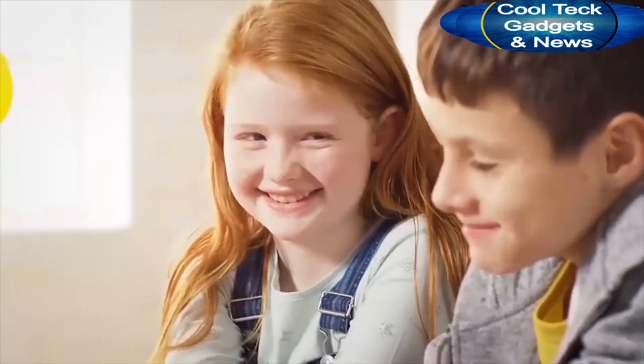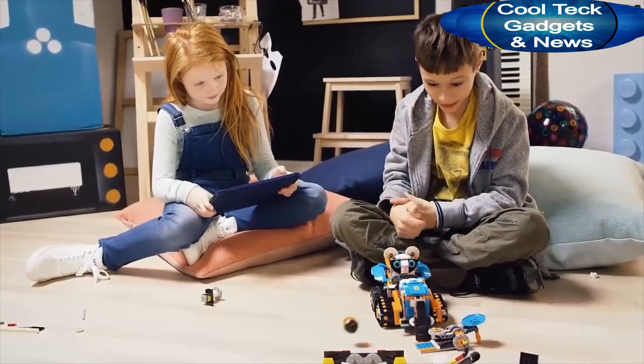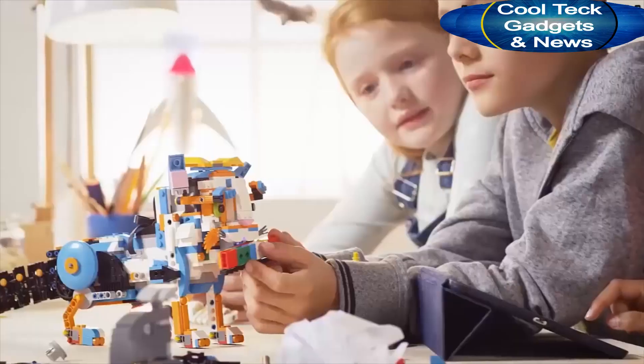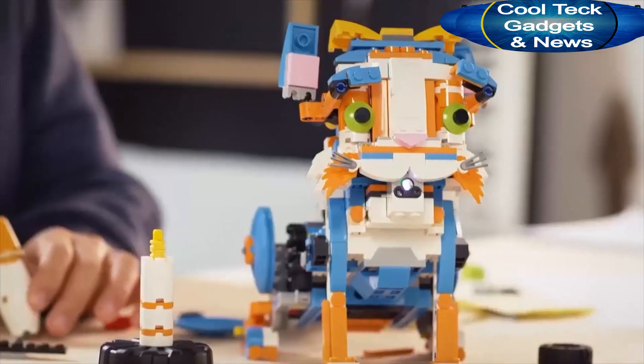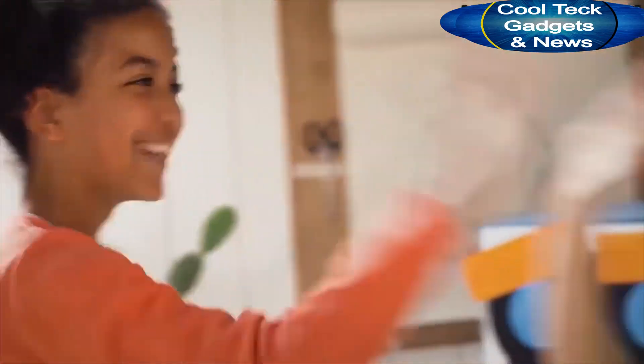Kids can code behaviors into whatever they create. Build five different models from one set, and each model has its own cool features and commands. Lego Boost is fun and educates your builder through play.